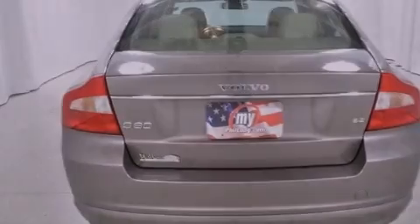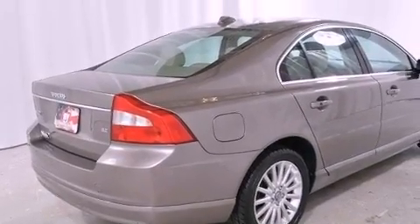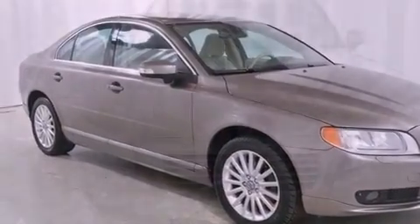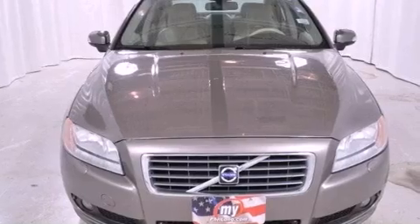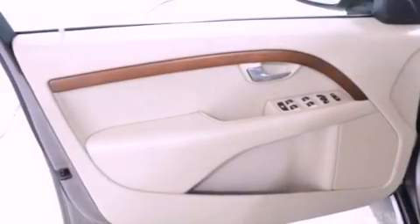Features include a glass-powered moonroof, a low-tire pressure indicator, cruise control, leather seats, an independent rear suspension, front fog lights, a traction control system, halogen headlights, a driver's seat with memory settings, and alloy wheels.